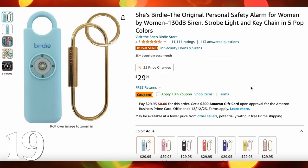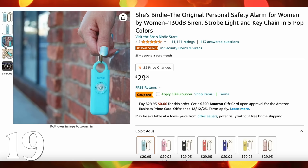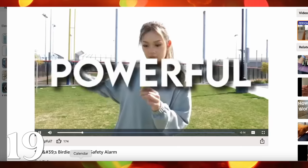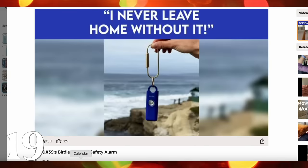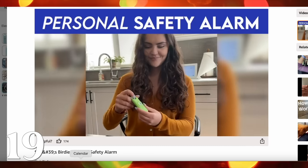The Birdie alarm — this is maybe more for women in your life, though a man might want one too. It's a personal safety alarm. They are super cute, coming in all these adorable little colors. It's just a safety alarm, but I think it's a very practical gift and also something that somebody would be very thankful to get.